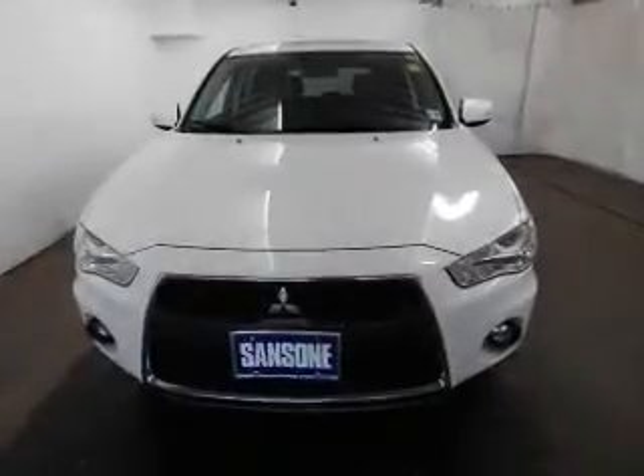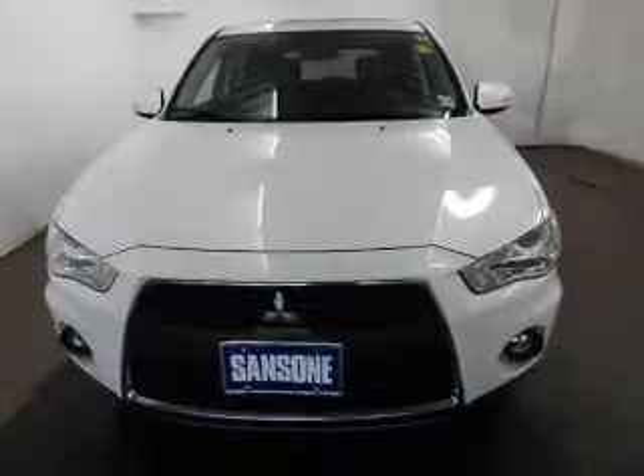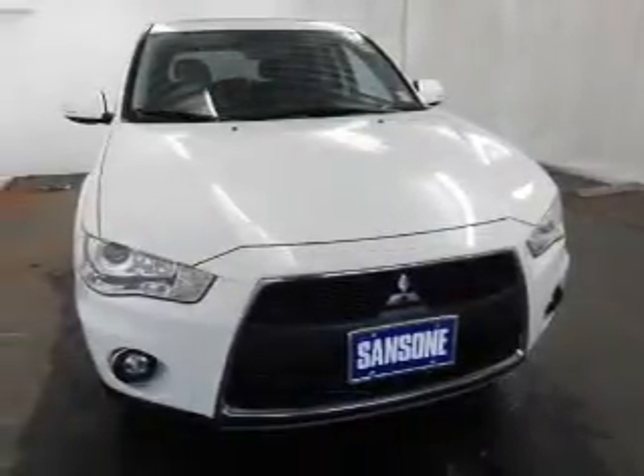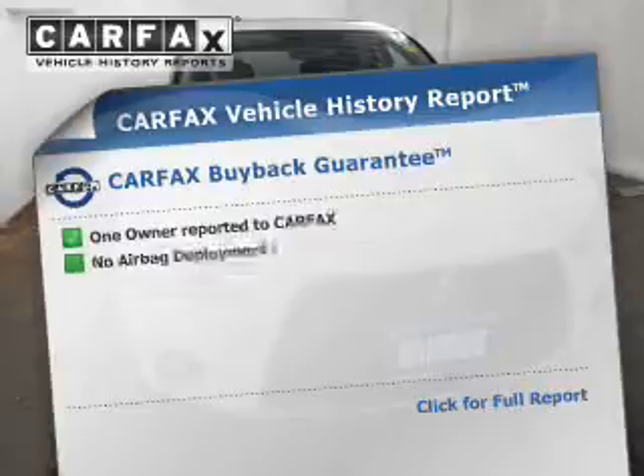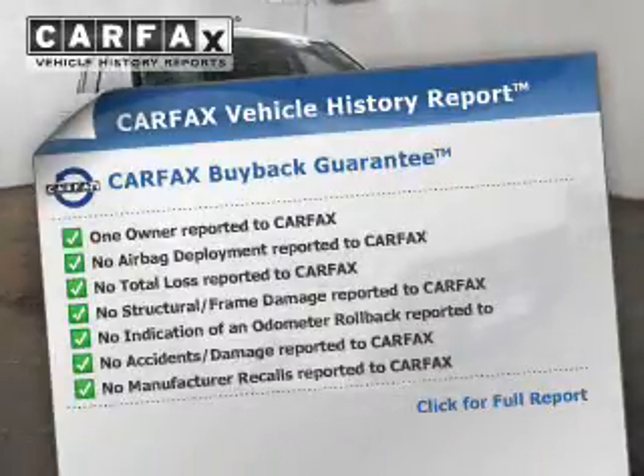Savor your listening experience with this premium sound system. The anti-lock braking system will help keep you safe on the road. Let the outside in with a power sunroof. This automobile comes with a Carfax report, which reduces your buying risk by providing the vehicle's history before you purchase.